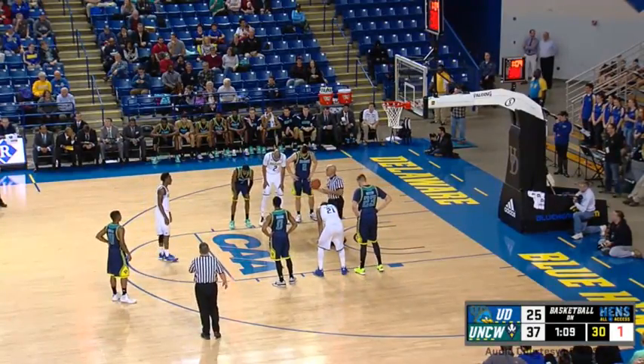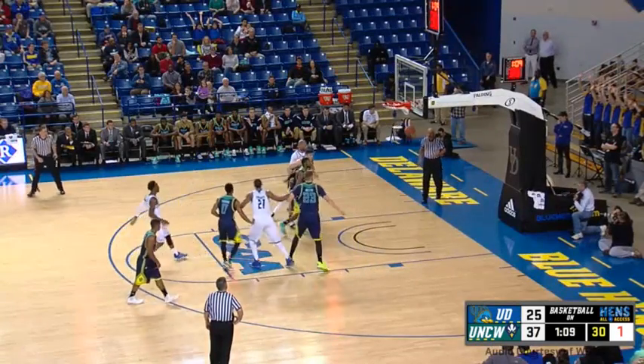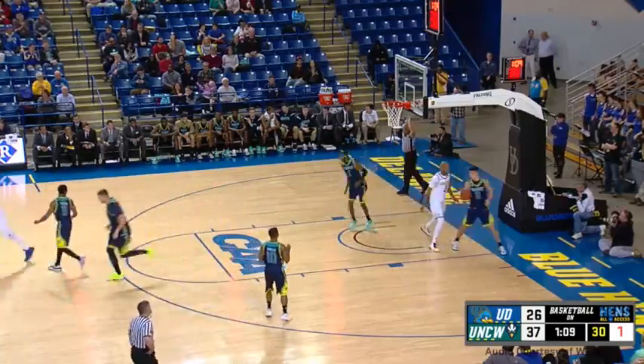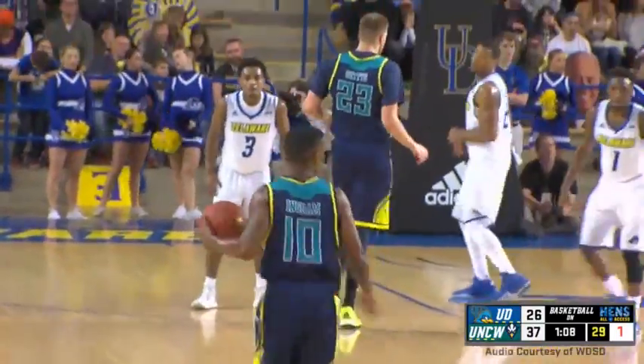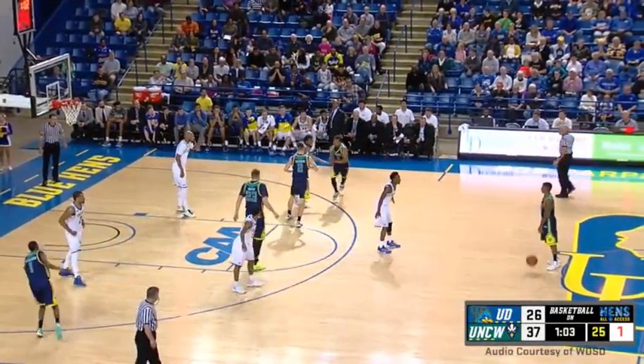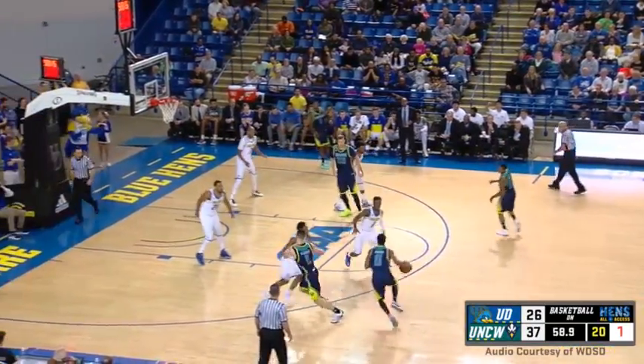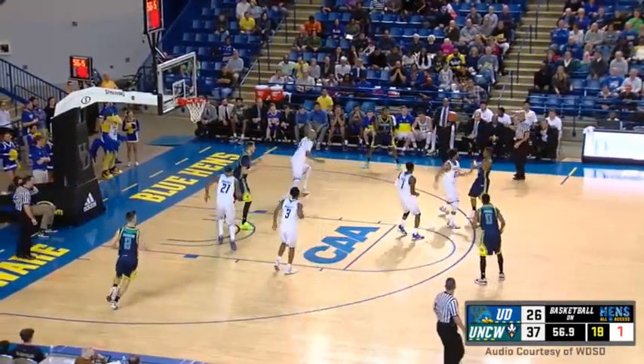Holden goes to the free throw line — four points here would put Delaware within 11. And he does just that. Perfect form — he's 3-of-3 from the stripe. Delaware has made 14-of-16 from the free throw line. UNCW has shot only three free throws — that's a theme of the year so far for Delaware. Delaware continues to play this zone — a really good move by Coach Ross.